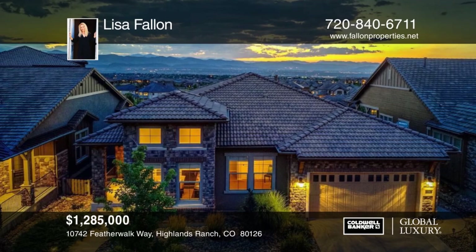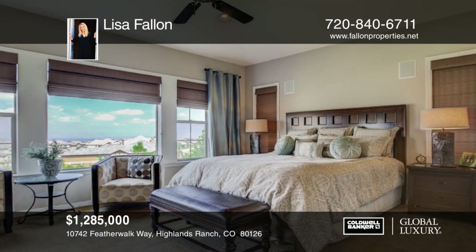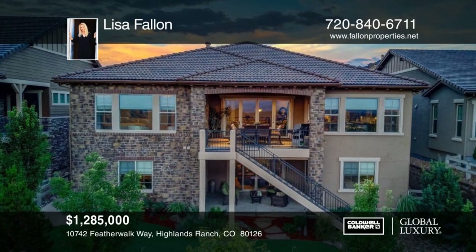This beautiful back country ranch has all the upgrades that the model has to offer plus stunning mountain views. Built by Shea, this Canterbury Villa has an open floor plan with master and five piece bath, junior master bedroom with ensuite bath. There's a mirrored exercise room, two bedrooms with an adjacent bath and a theater room. The HOA includes snow removal and mowing of the front lawn. This is an incredible home that has unobstructed views of the mountains and is perfect for entertaining. Lisa Fallon would love to help you make this home yours. Call now to schedule your private tour.